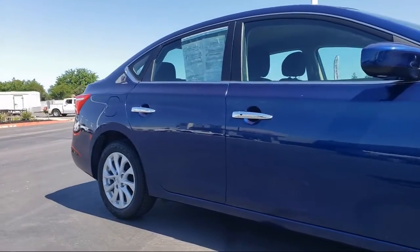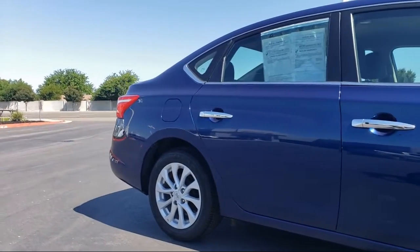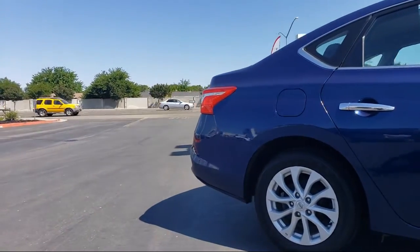Six speaker audio system, traction control, power windows, and has less than 35,000 miles on the odometer.